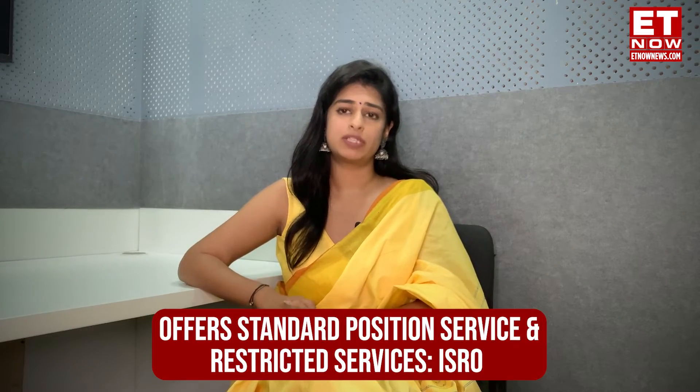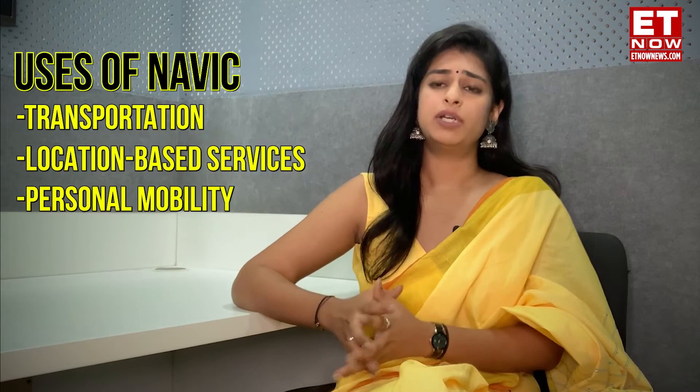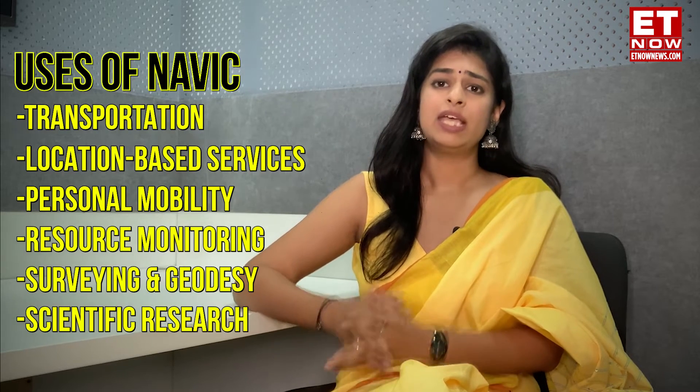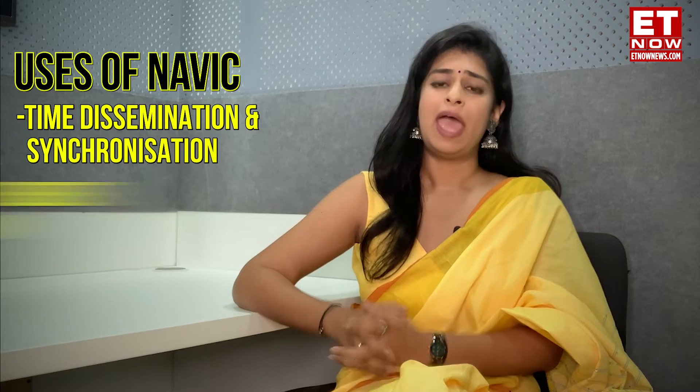As per ISRO, NavIC offers two services: the Standard Position Service for civilians and Restricted Service for strategic users. Its uses include transportation, location-based services, personal mobility, resource monitoring, surveying and geodesy, scientific research, time dissemination and synchronization, and safety of alert dissemination.